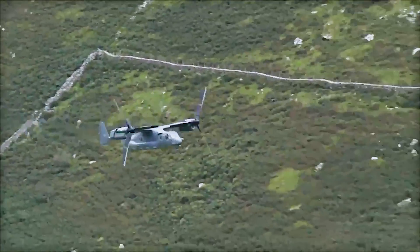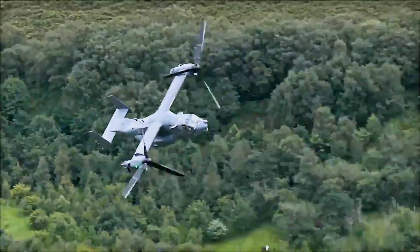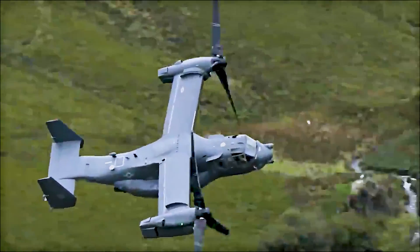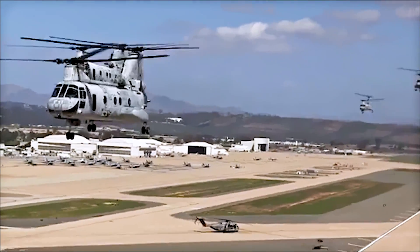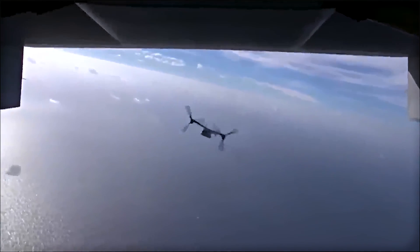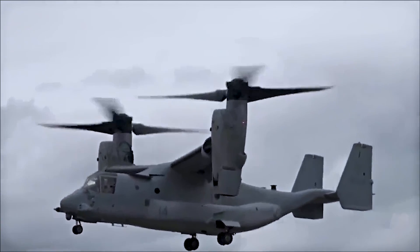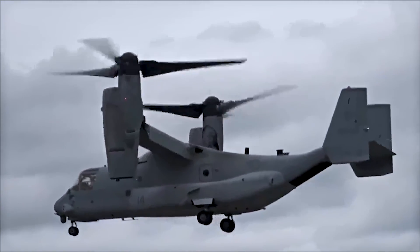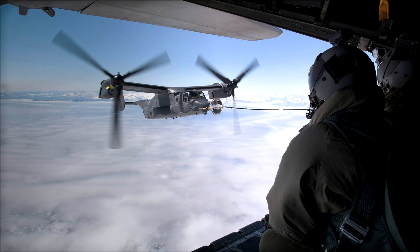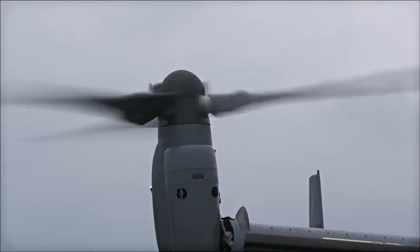Because of this feature, the Osprey is significantly faster and has a greater range than traditional rotary-wing aircraft. It can cruise at speeds of around 275 knots, which is more than twice as fast as most military helicopters. It also has a range of about 1,000 nautical miles, greatly surpassing the capabilities of typical helicopters. Not only does it have an impressive range to begin with, the V-22 can be refueled in flight, which further extends its range.